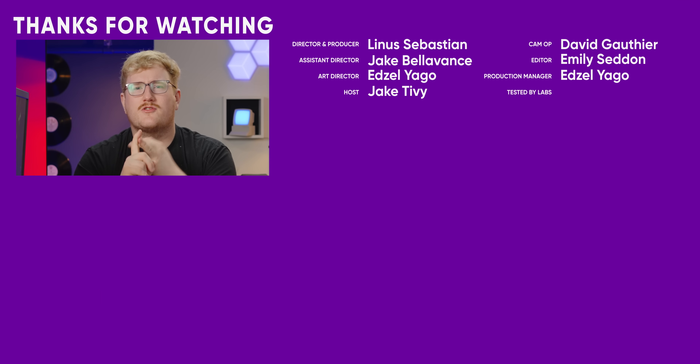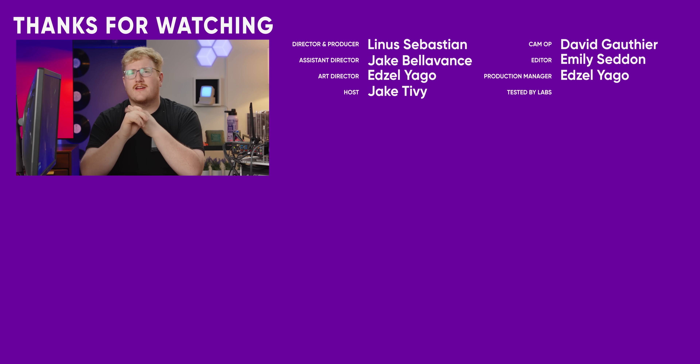Let me know your thoughts on this chip. Hit the like button, get subscribed, and check out another Short Circuit. Maybe the Minisforum one we did at Computex — that was pure chaos.